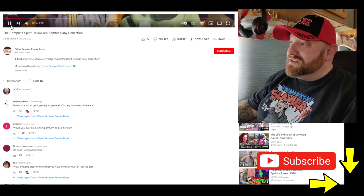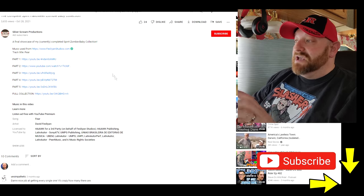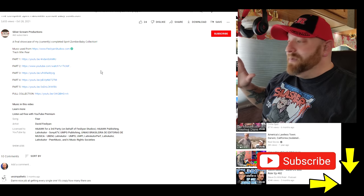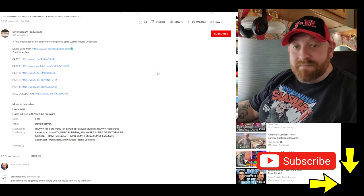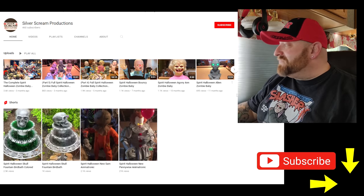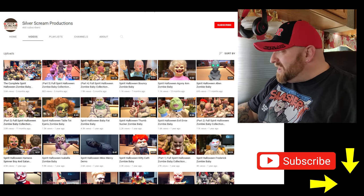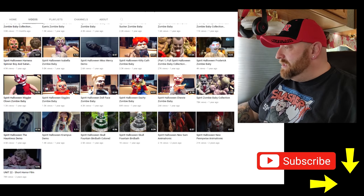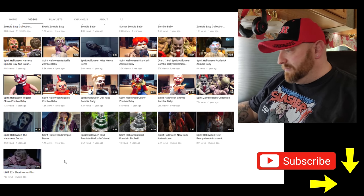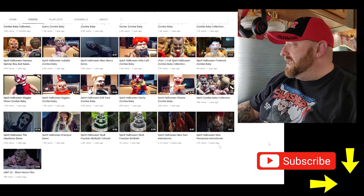If you scroll down to his description, you can see where he has parts 1, 2, 3, 4, and 5, where he apparently outlines his entire zombie baby collection. So we're going to go to his channel and look through here to see what kind of videos he has. He's got a whole bunch of them — Unit 22, a short horror film. That probably has copyrighted music in it, so I'm not going to play that.